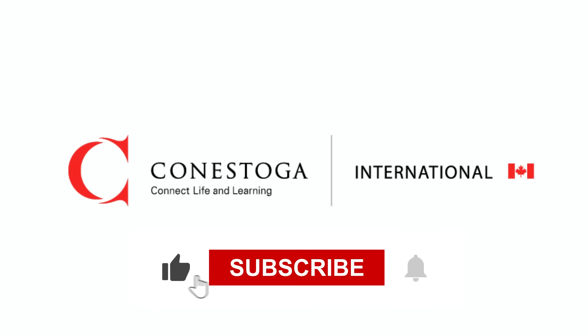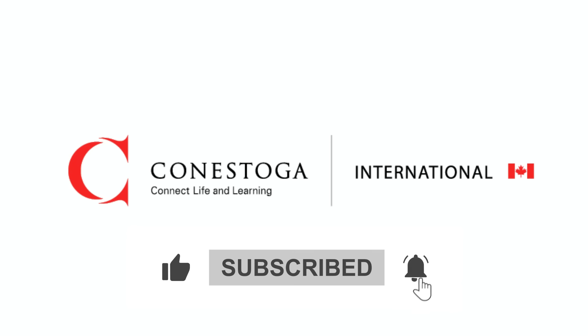That's it for this episode. Please remember to access the virtual tour at your convenience, as it is a fantastic tool for learning about Conestoga.